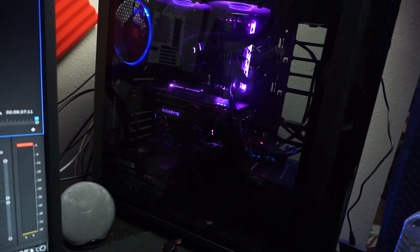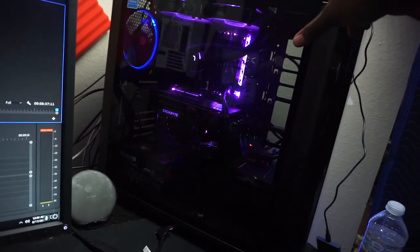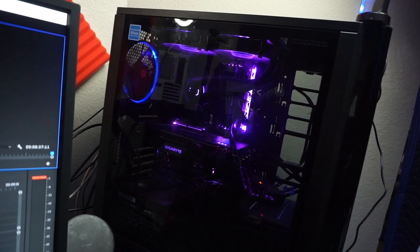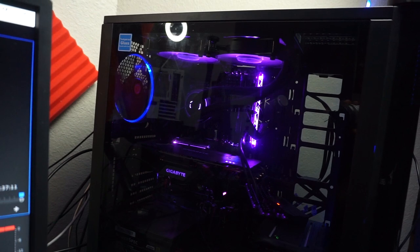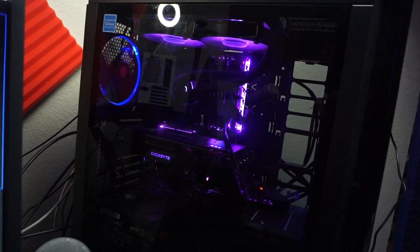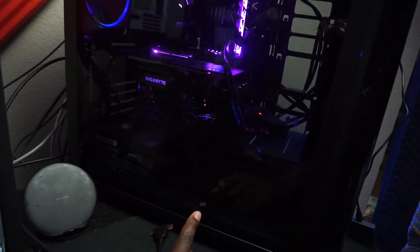Alright, so this is the gaming PC. This is a Thermaltake case — it's an extra-large case because I felt like I was going to need the extra room, but it turns out I really don't, so I might downsize it. The CPU is an i7-8700K, it has 32 gigs of RAM, and the CPU cooler is a Cooler Master ML240R — really good for liquid cooling. The GPU is a Gigabyte RTX 2070 Super, and I use a 650-watt power supply with two solid-state drives and one hard drive.